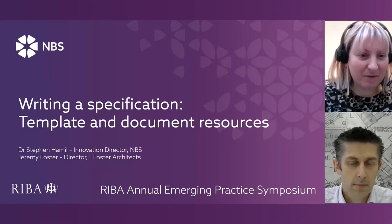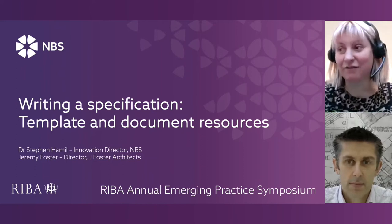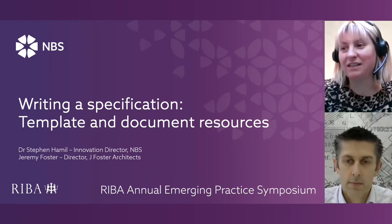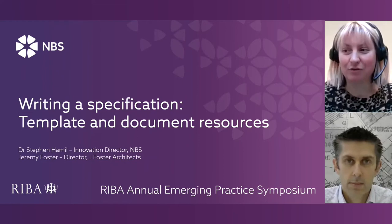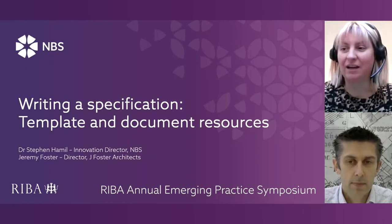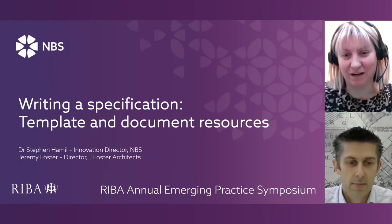We've also got Jeremy from Jay Foster Architects, an emerging practice delivering refined, crafted and high quality architecture with a bespoke design service. Jeremy Foster worked for Simpson-Horn Architects and Eric Parry Architects prior to founding Jay Foster Architects in 2014. The practice has completed several projects, many of which have been published and entered into a number of architectural awards. Jeremy will talk to us about Chorus, Excel and Revit and how that helps produce a professional looking specification as a set of tender documents.